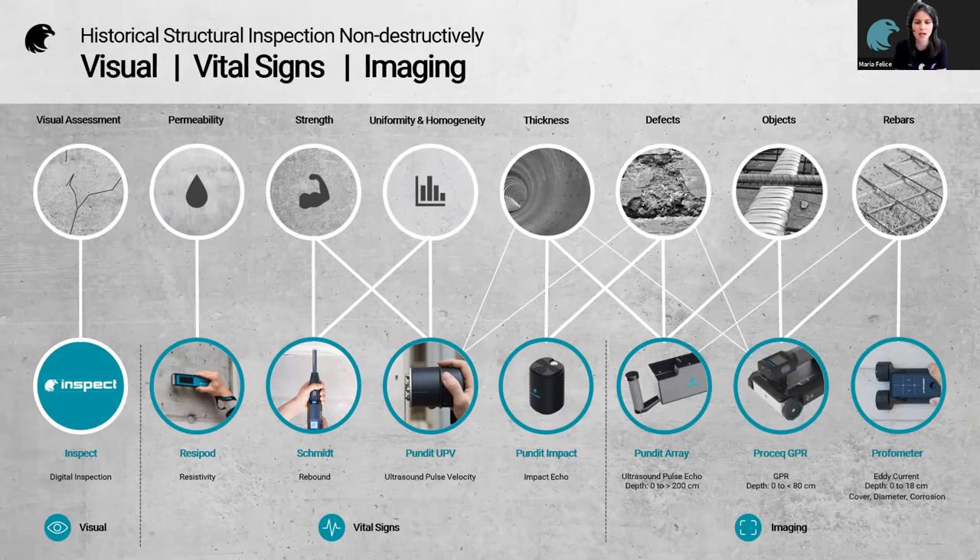On the right, you can see our more advanced sensors. These actually conduct imaging so we can see inside the structure and detect if any objects are present, such as pipes, and importantly, if there are any defects present. For that, we have ultrasonic imaging using Pundit Array, ground penetrating radar which uses radio waves, and Profometer which uses eddy current.